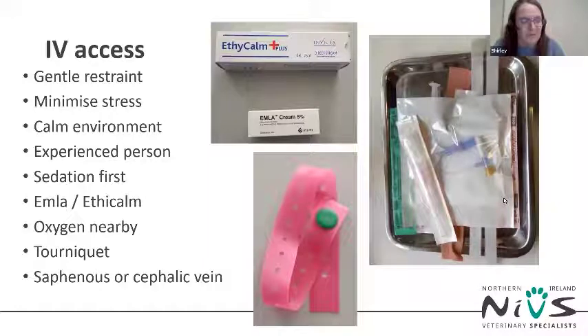Bulldog-type breeds often have thickened skin and, combined with vasodilation, the vein when raised isn't always very obvious. I recommend using a tourniquet around the elbow to raise the vein and give the best chance of placing a catheter. If restraint around the head is causing a problem, consider choosing a saphenous vein, which may be more comfortable for the patient.